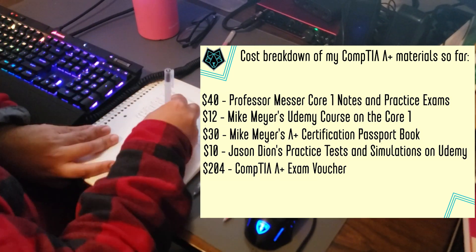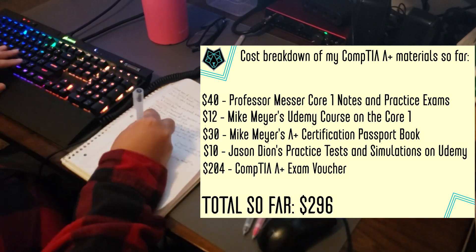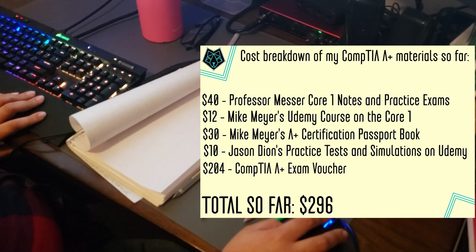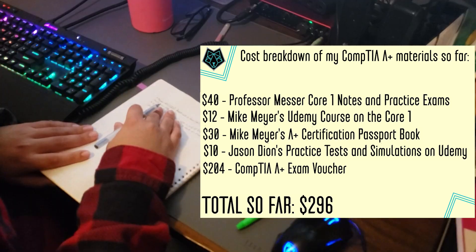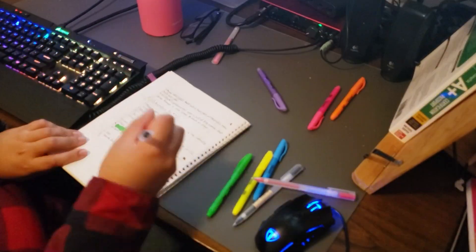The overall total cost to finish just my Core 1 so far has been $296, just shy of $300. I can expect to pay a similar amount for my Core 2, so my A+ in total will more than likely cost me around $600 to get. However, this assumes you take the exam and pass on the first try each time.